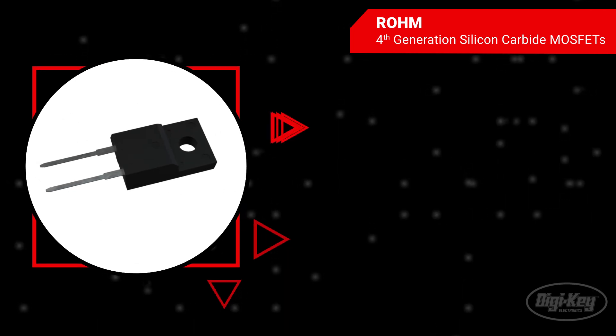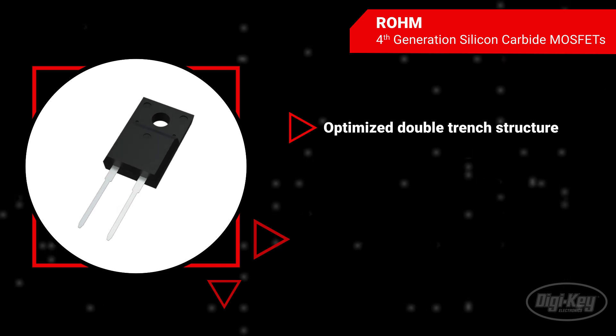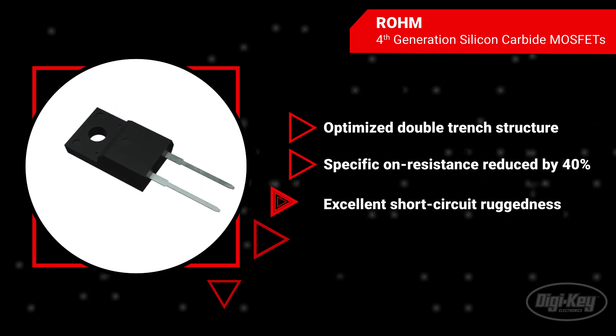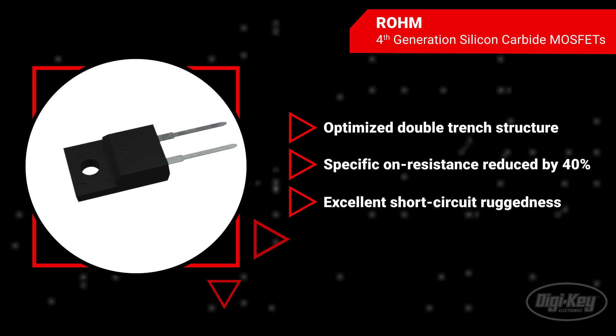Rohm's latest SiC MOSFET is based on an optimized double-trench structure, featuring industry-leading performance at competitive prices. With a 40% reduction of on-resistance, the SiC MOSFETs provide drastically improved conduction losses and power handling capability.